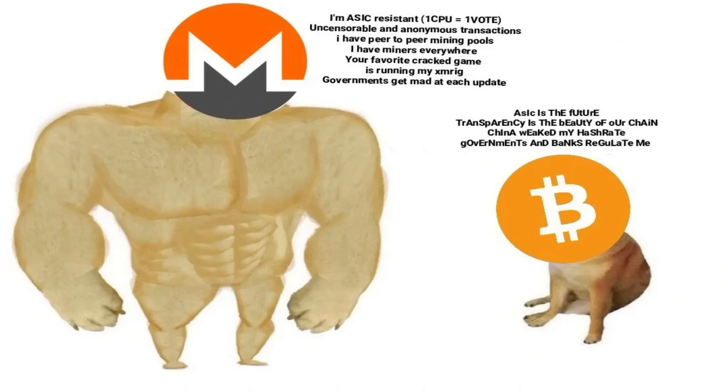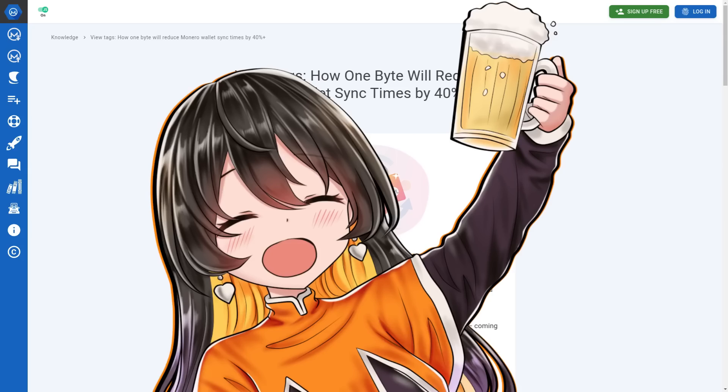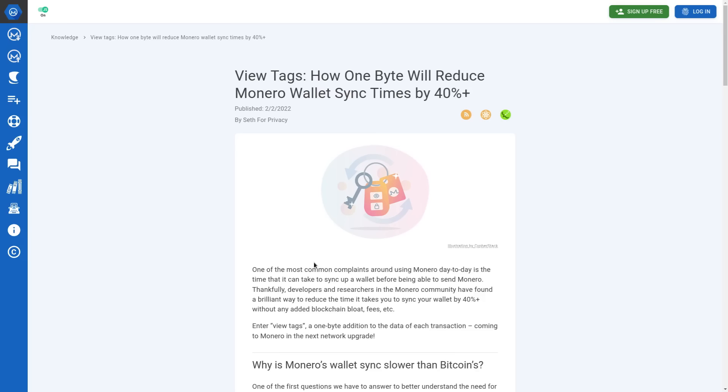That leads me into the last big change done to Monero transactions, which is VueTags. This can actually reduce wallet sync time by 40% or more, which is awesome because if you actually use Monero you've probably dealt with waiting a long time for your wallet to sync. And in case this wasn't obvious, a hard fork requires an update to your wallet and to your nodes — so make sure you do that before spending any Monero. Update and sync your wallet, update and sync your nodes.